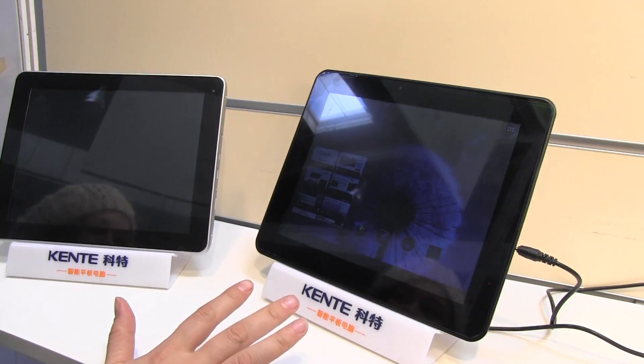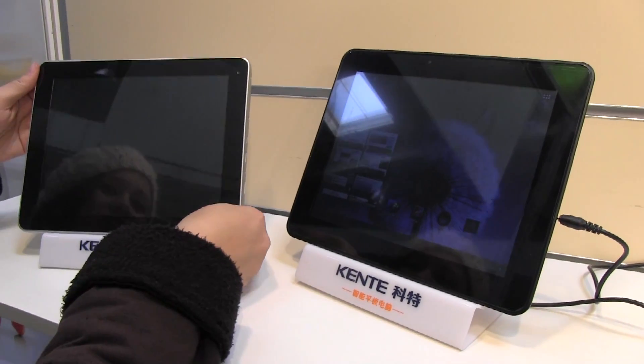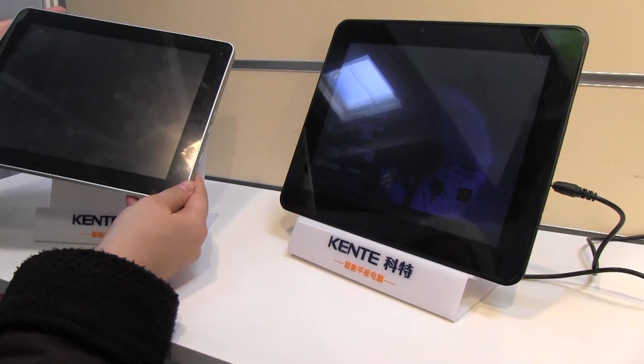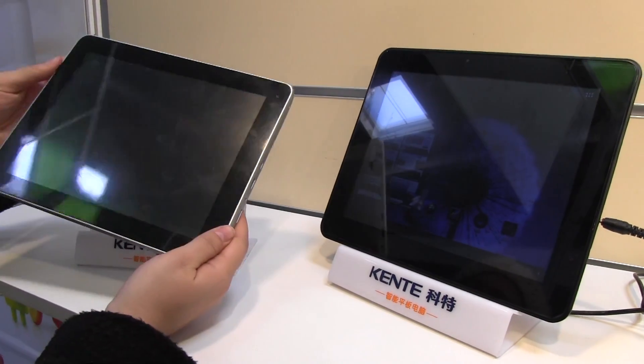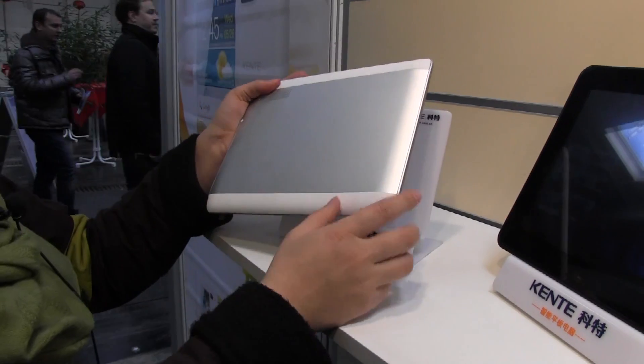You can see they're both 9.7 inch tablets, both 1024 by 768. But where it gets interesting is that they're currently on A9 processors, but they are going to be on A15, which means we're going to start seeing the Samsung octa-core in these come end of April.